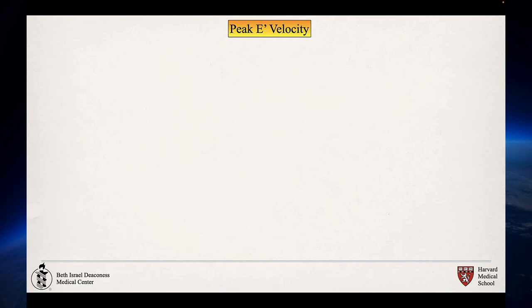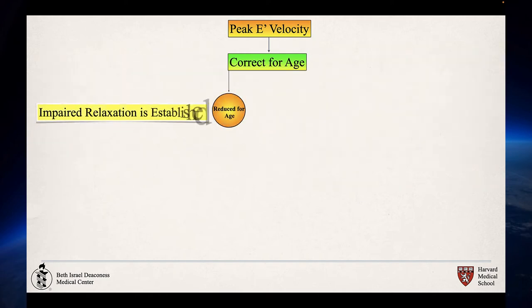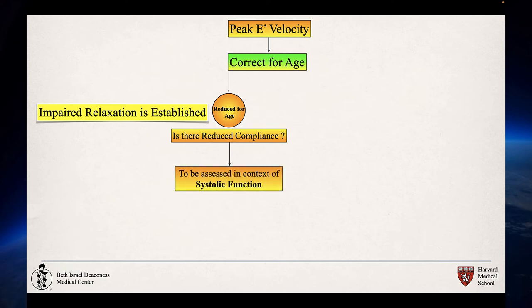Our methodology of assessing perioperative diastolic function and dysfunction starts with Doppler tissue analysis of the lateral mitral annulus peak E' velocity — that is step one. After the lateral mitral annulus Doppler tissue velocity has been obtained, it is corrected for age. It is either reduced for age or normal for age. If it is reduced for age, as we discussed, there are no pseudo-abnormals, so impaired relaxation is automatically established — that's the first stage of diastolic dysfunction. The only question then is whether the patient has advanced to a reduced compliance phase, and for that we assess diastolic dysfunction in the context of the patient's systolic function, as enumerated by the guidelines.